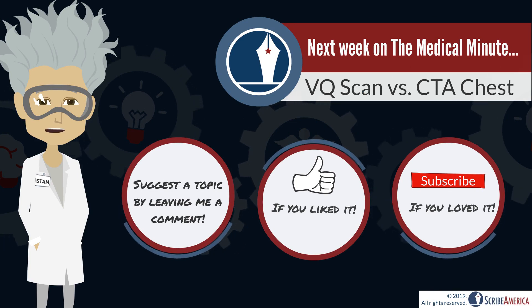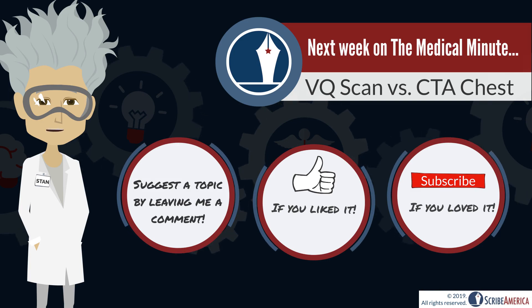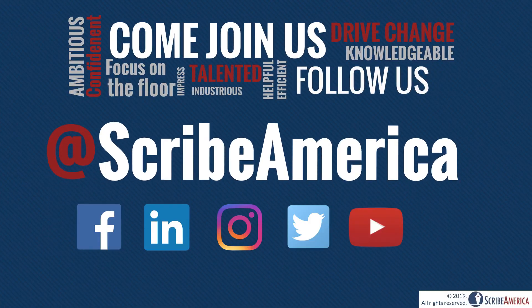Have you ever found yourself wondering what the differences between a VQ scan and a CT of the chest are? Join me next time for a comparison of these diagnostic imaging studies. And for more updates like these, come join us online.